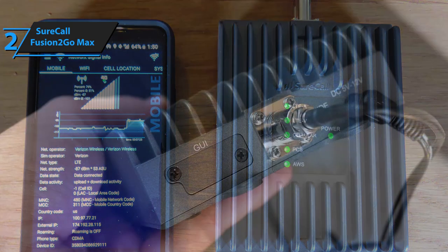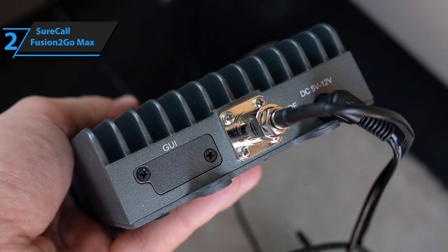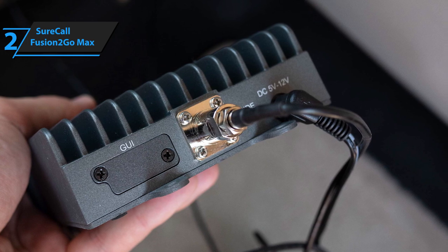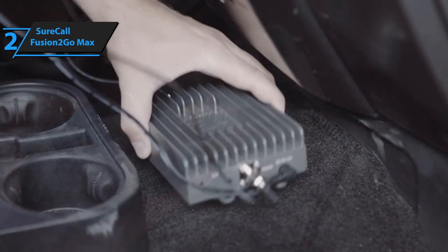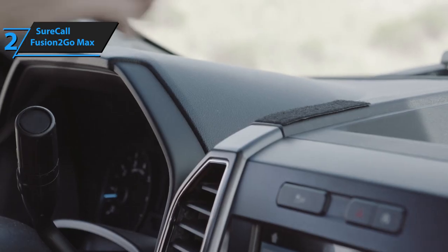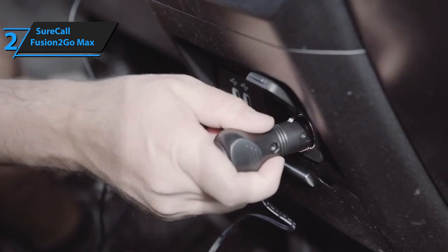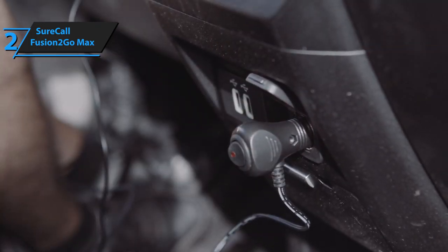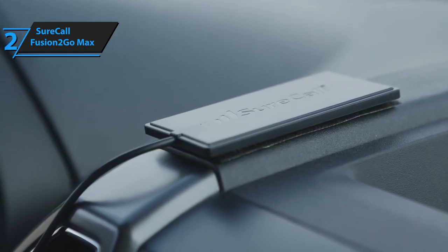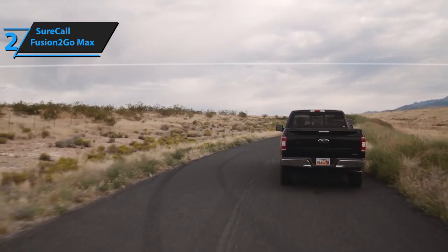The installation process is very quick and easy, taking just a few moments without the need to drill any holes or use any working tools. Apart from the booster itself, the package includes an external booster antenna, an interior patch antenna, a 12V DC power supply, and a quick installation guide. The product comes in dimensions of 8.6 x 6.3 x 5 inches — nice and compact to fit perfectly in any vehicle — and weighs 3.22 pounds. Most users have failed to point out any significant flaws for car use, making this the cream of the crop.